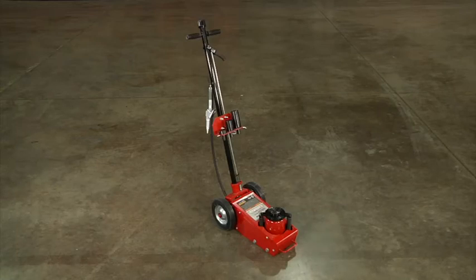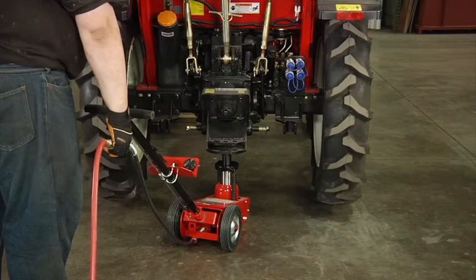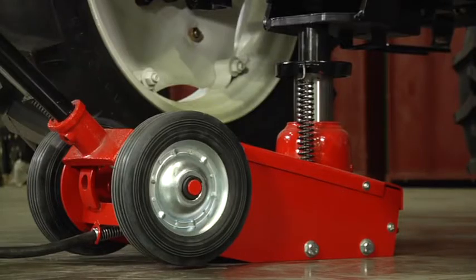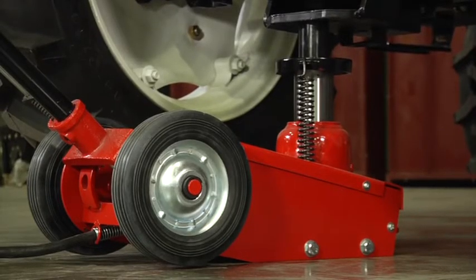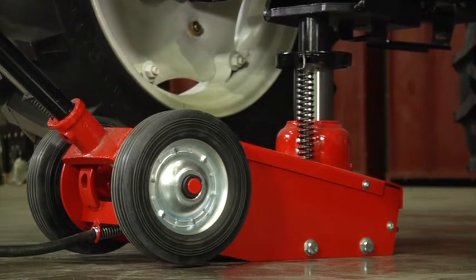These air hydraulic quick lift service jacks from Strongway have powerful air motors that lift your heaviest loads, making them ideal for lifting farm vehicles, heavy duty machinery, industrial equipment, and more.